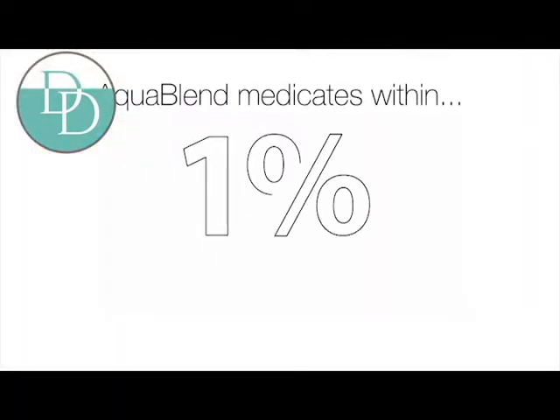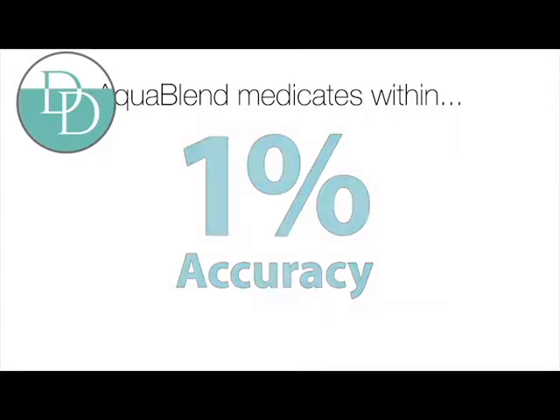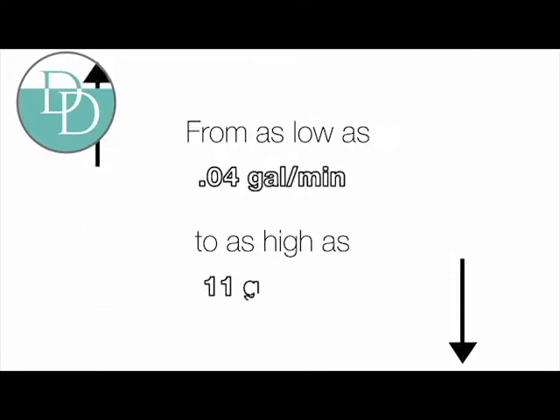Our testing has shown that on average, across varying flow rates, the AquaBlend is within 1% accuracy, making it the most accurate piston pump in the industry.